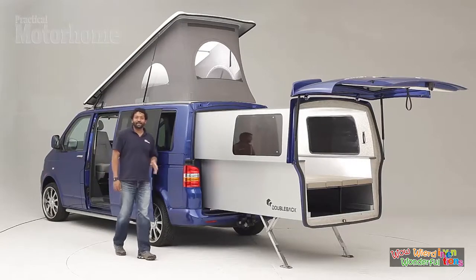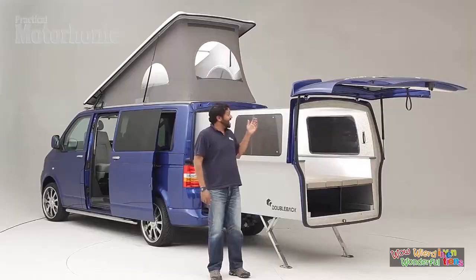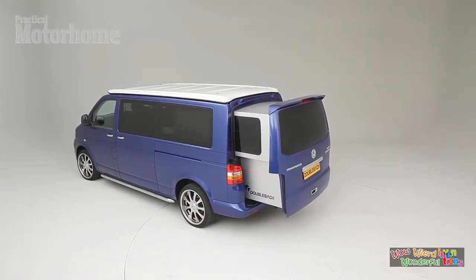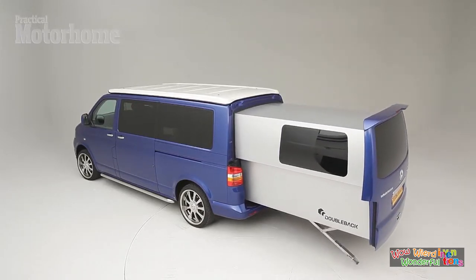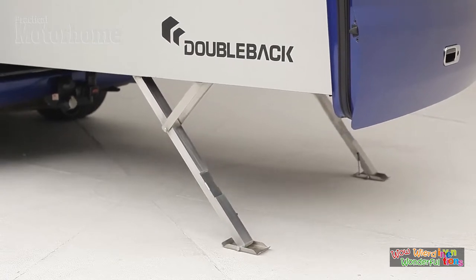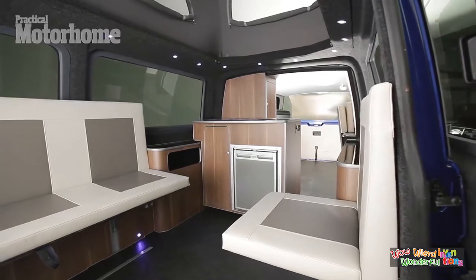The company starts with a long-wheelbase T5 van, then adds its spade-shaped Double-Back pod package. When on the road, the pod stays tucked up inside the back of the vehicle. Once the driver stops and decides to settle down, it electrically extends out from the rear in under 45 seconds, adding approximately 6.5 feet of usable interior space. Two legs also fold out from the bottom of the pod, allowing it to support up to 600 kilograms and to self-level on uneven terrain. The Double-Back also includes an elevating roof, a fold-out double bed in the pod, a kitchenette, and other home-on-the-road features.